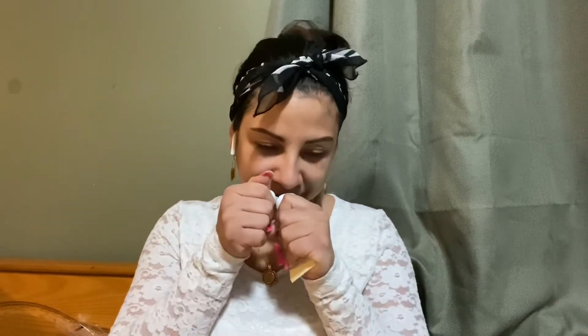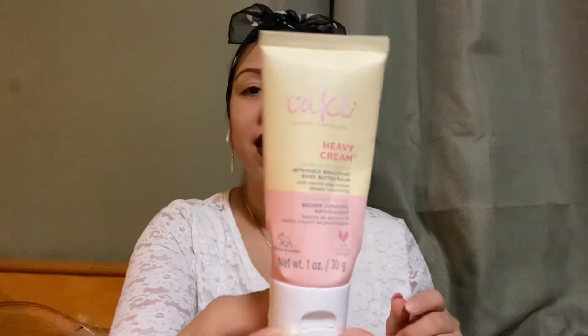Onto the next cream. This is Cake — it says naturally looks beauty. It is a heavy cream and the brand name is Cake. Let me tell you, it smells like cake — like a cupcake all over your body. It is a thick cream. This is what it looks like. They are cruelty free and vegan, created in Canada. It says intensely smoothing body butter balm — rich vanilla shea butter, deeply nourishing.